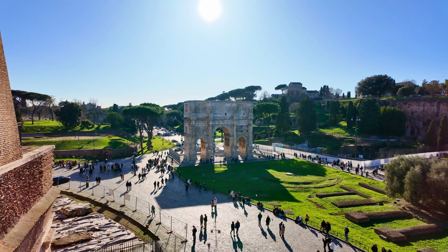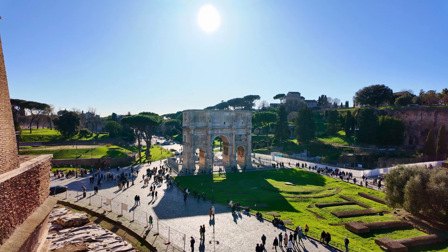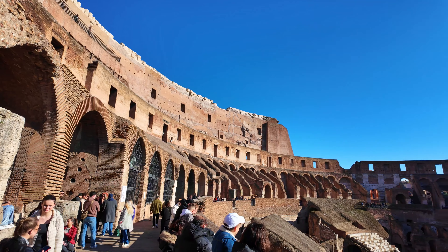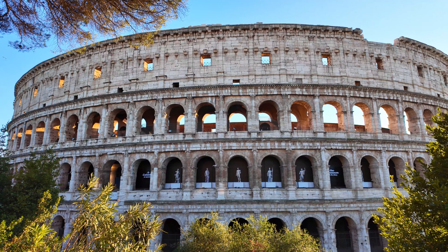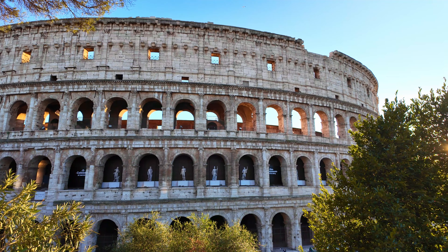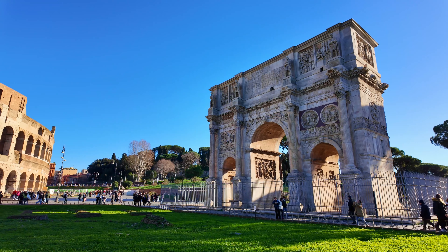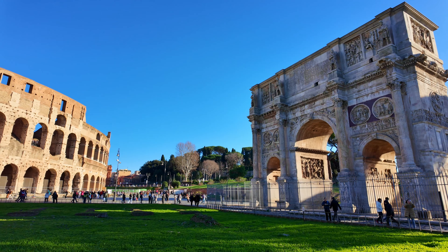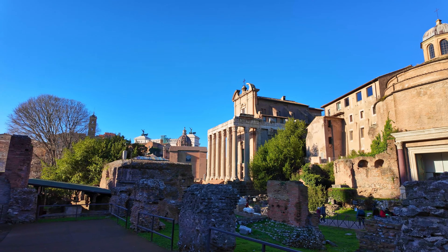Restoration work began in the 1990s, but almost two-thirds of the original building had already been destroyed. The theater attracts millions of visitors annually, with various guided tours available. The ticket for the Colosseum also grants access to the Roman Forum and the Palatine Hill, located next to the amphitheater.